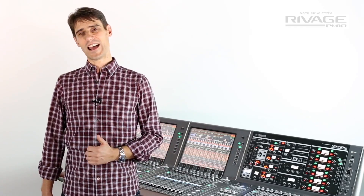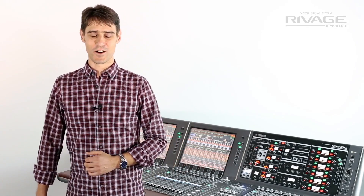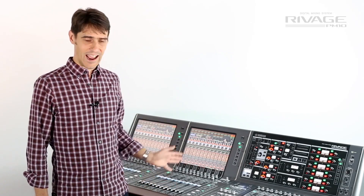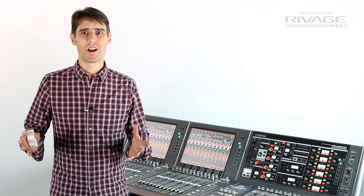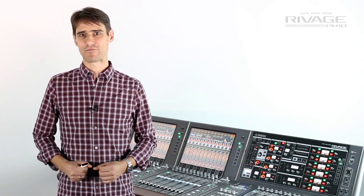There is a GEQ and PEQ rack with 48 units, meaning up to 96 channels of additional EQ, of course with fader control and a helpful RTA display. The huge plug-in rack can handle up to 384 separate processors.